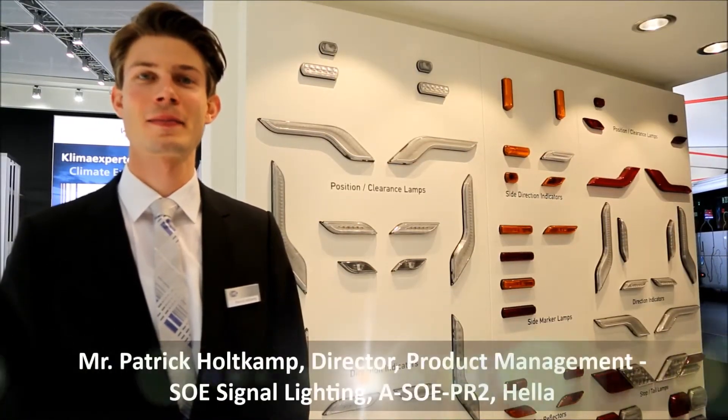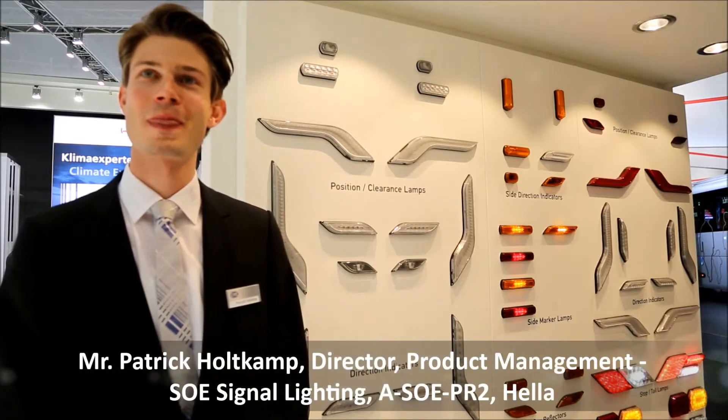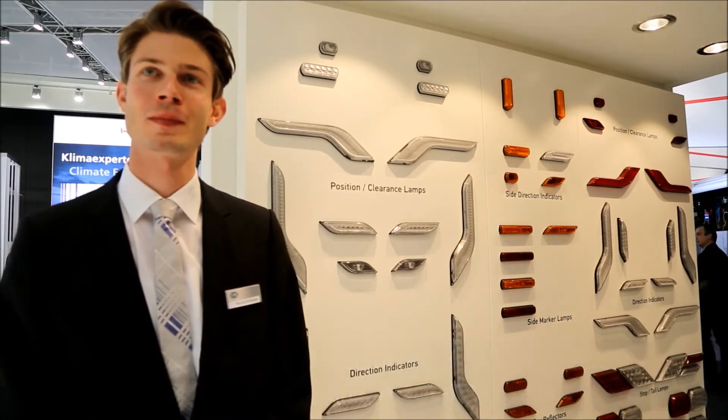Thank you for joining us, Patrick, at IAA. We are at the Hela booth here at the show. Just take us through your new offering here at IAA this year.